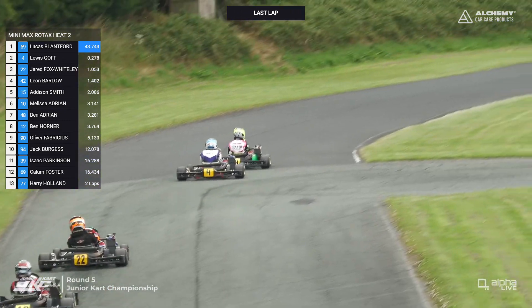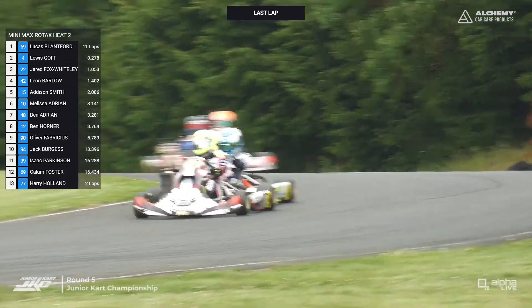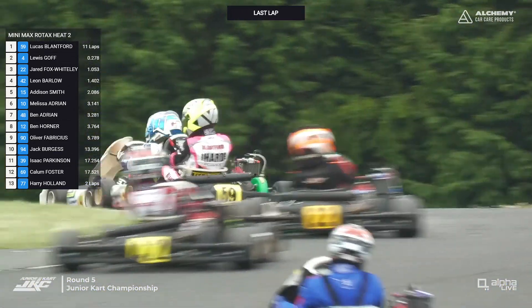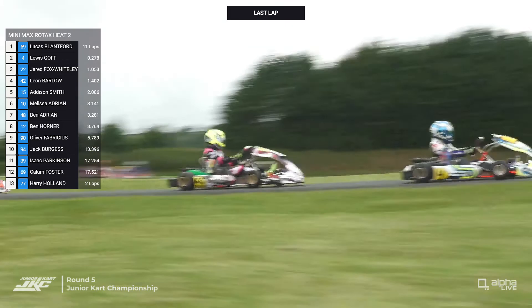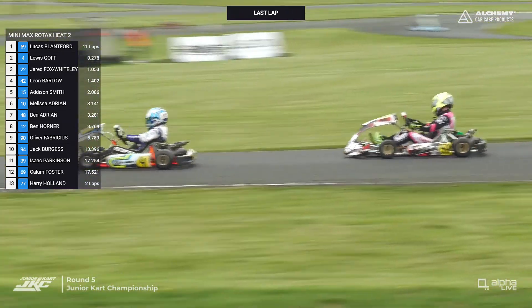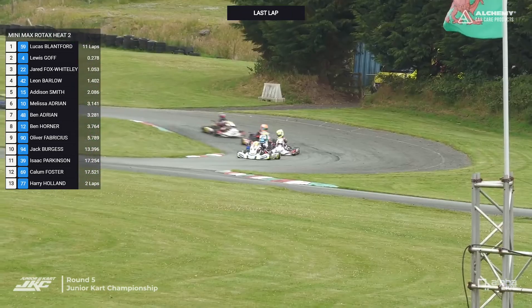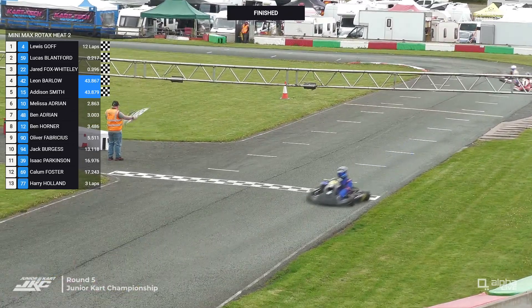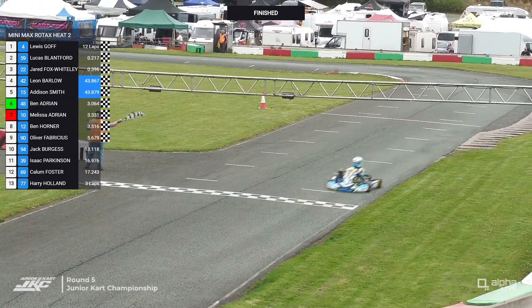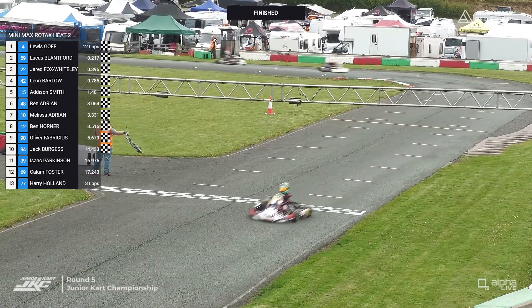Goff is close enough to benefit from the slipstream up the hill at Glan-y-Gors Park, and he is a lot closer now than he was through the final complex. Lucas Blanford chops one side then back to the other — he's tight into the corner. But Goff is down the inside and Lewis Goff is through into Spoon corner at the top of the hill, leading with half a lap to go. Fox-Whiteley and Barlow are closing up as well. Blanford tries the move into the left-hander — we've seen it once or twice before — but Goff has that scouted, the door is closed. Into Devil's Elbow for the final time, arm off the steering wheel again from Lucas Blanford. Lewis Goff wins Heat number two in MiniMax, from Lucas Blanford and Jared Fox-Whiteley, with Leon Barlow, Addison Smith, and Ben Adrian in front of Melissa, then Ben Horner, Oliver Fabricius, and Jack Burgess completing the top ten.